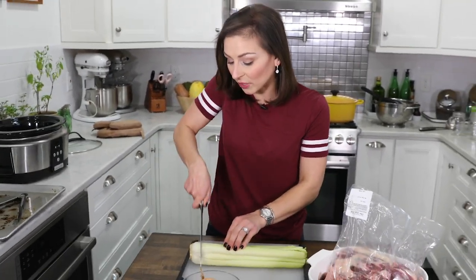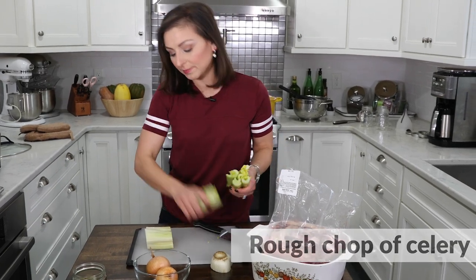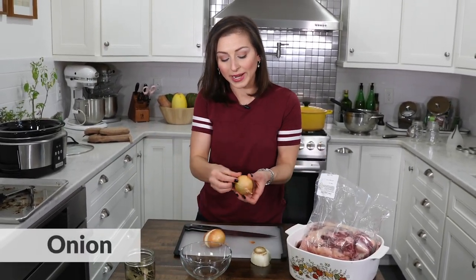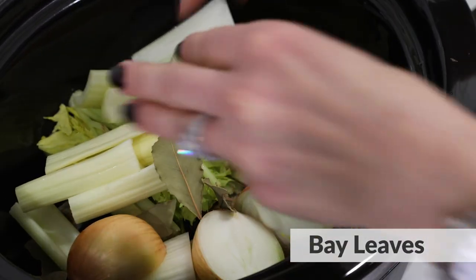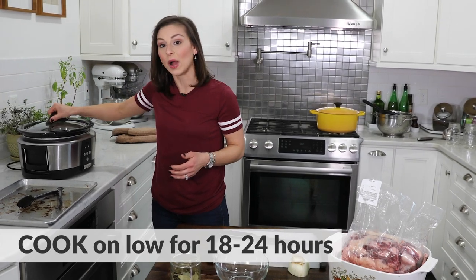The next ingredient that goes in is your celery — just a rough chop because you're going to strain this out later. Then onion. You don't even have to peel the onions, just remove the one outer layer of skin and leave the rest on — that just adds flavor. Then two or three bay leaves. Cover the whole thing with water and let that go for 18 to 24 hours.